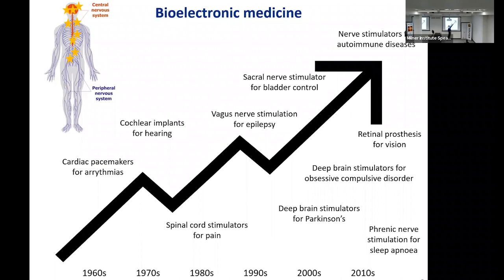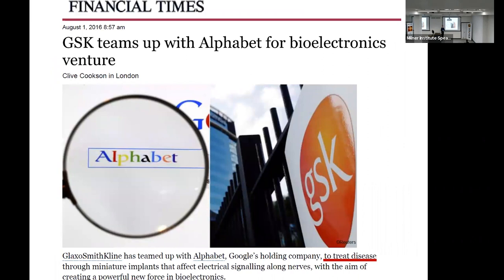Then it took off — many devices came out approved by the FDA. The latest and greatest is nerve cuffs: stimulators that hold on to a peripheral nerve branch and stimulate it to help with autoimmune diseases such as Crohn's disease, type 1 diabetes, and rheumatoid arthritis. It's gotten a lot of publicity, and even companies you wouldn't associate with bioelectronics got into the game — a well-known example being Google's pilot company GSK, who launched Galvani Bioelectronics at Stevenage.